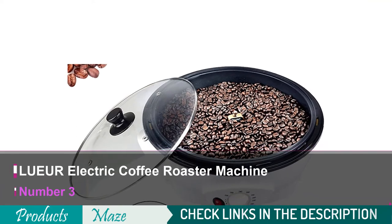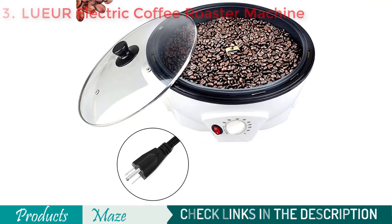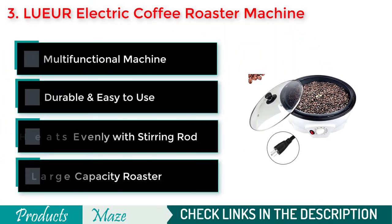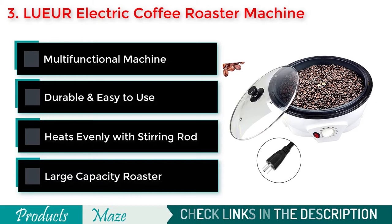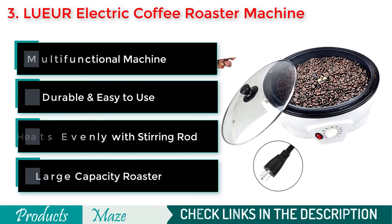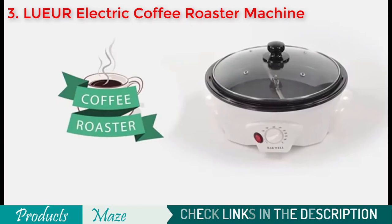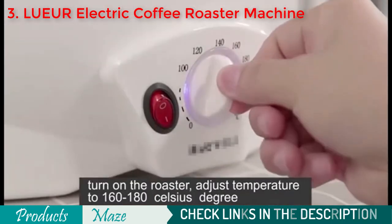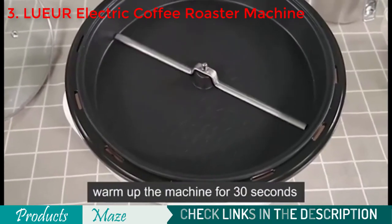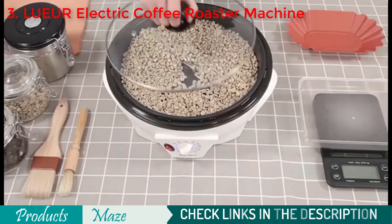Number 3 on the list is the LUEUR Electric Coffee Roaster Machine. It is a great quality machine that comes at an affordable price point. It features a large capacity of 800 grams, a stirring rod in the bowl, and a honeycomb non-stick bottom to make it easy to clean. The stirring rod will stir and mix while roasting to ensure that all beans are equally roasted and there are no burnt or under-roasted beans.